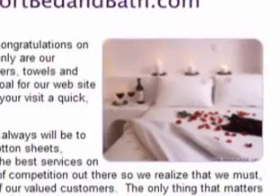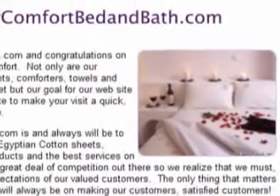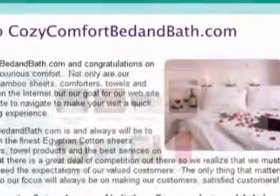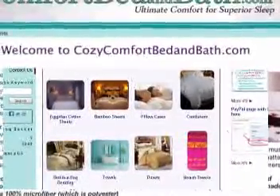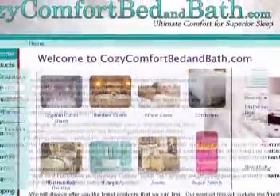By switching to PayPal, we added one step to the checkout process, and we just wanted to clarify that for you. So when you go to the PayPal page, it's alright — it's where you're supposed to be, and that's where you enter in your credit card information. Again, thank you very much for stopping by Cozy Comfort Bed and Baths.